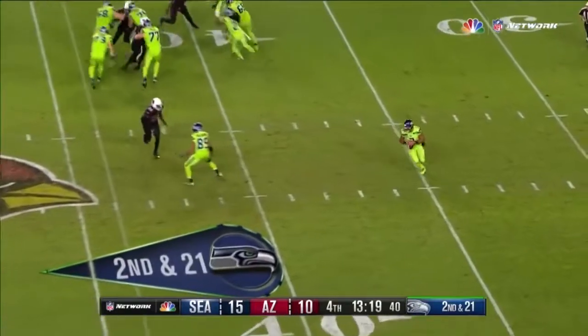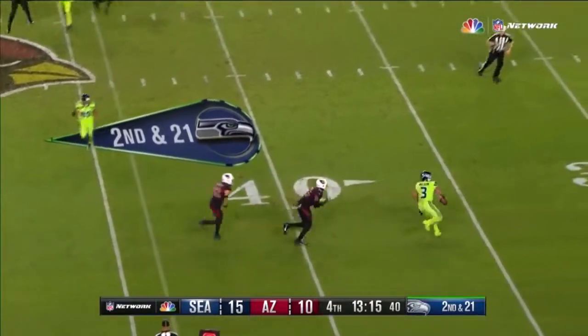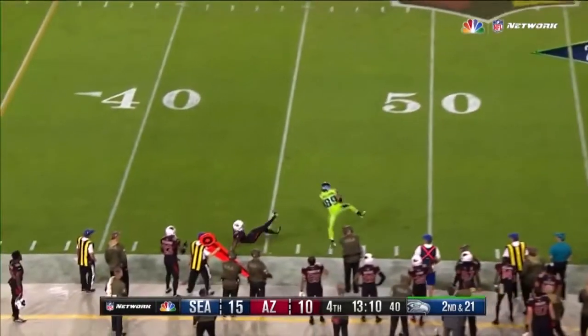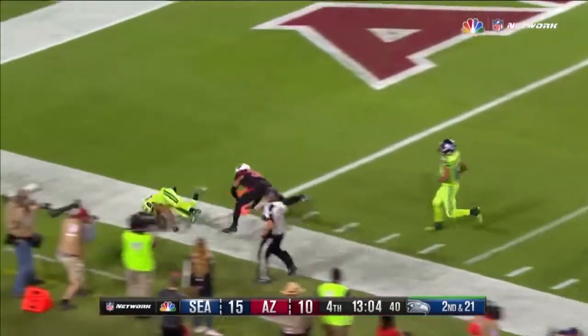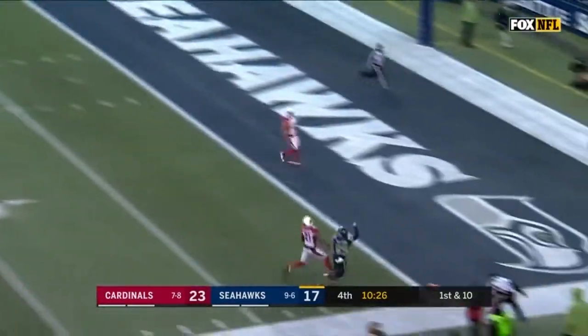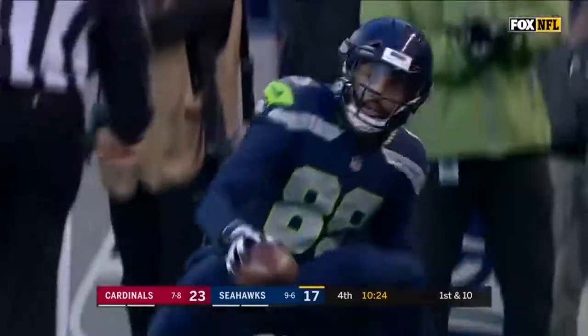Wilson's got space, but he's got nobody downfield. Cue the circus music — Wilson throwing for Baldwin. Oh my goodness, he caught it! And there goes Baldwin down the sideline! Vintage Seahawk play — doesn't want to miss, into the end zone for Baldwin and he's got it!